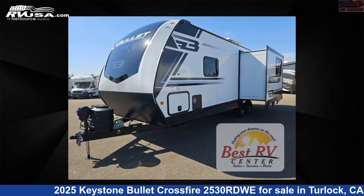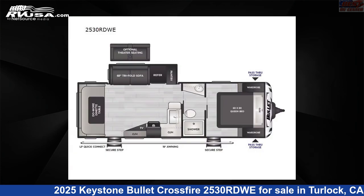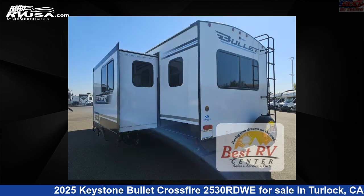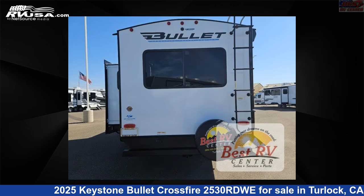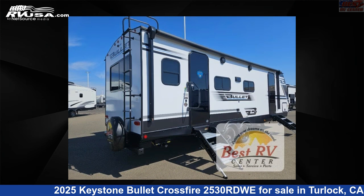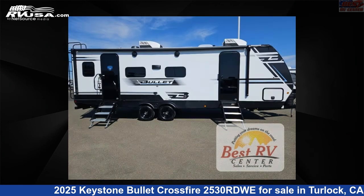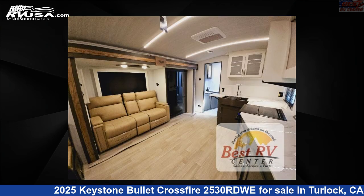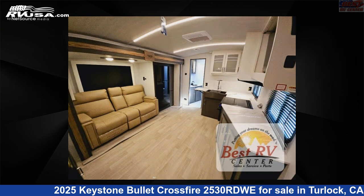This 2025 Keystone Bullitt Crossfire 2530 RDWE is a travel trailer RV. It is located in Turlock, California 95382 and is offered for sale by Best RV Center. Click the link in the video description to visit RVUSA.com and see more photos as well as the current price. This new Keystone is 29 feet 0 inches in length and features sleep 6, slide-out, and 54 gallons fresh water capacity.